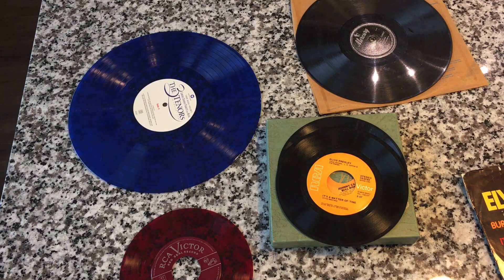Hope you enjoyed that and found the history of the 45 interesting. It's a great format. Give me a comment down below, thumbs up, share it out — happy record hunting, and we'll see you tomorrow.